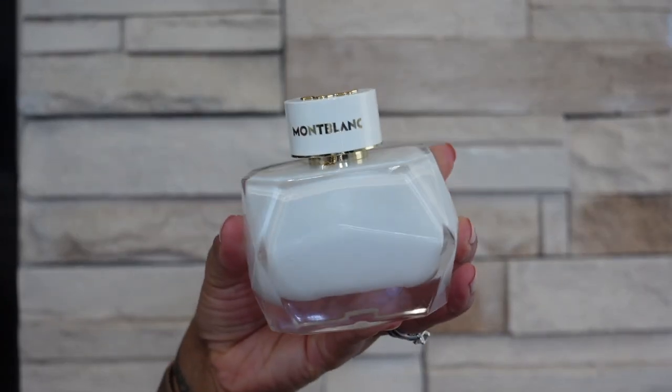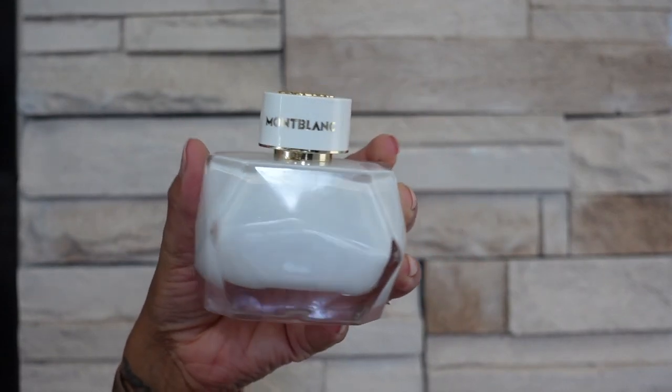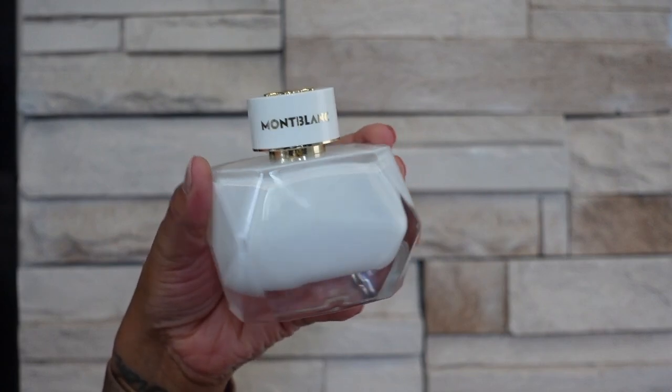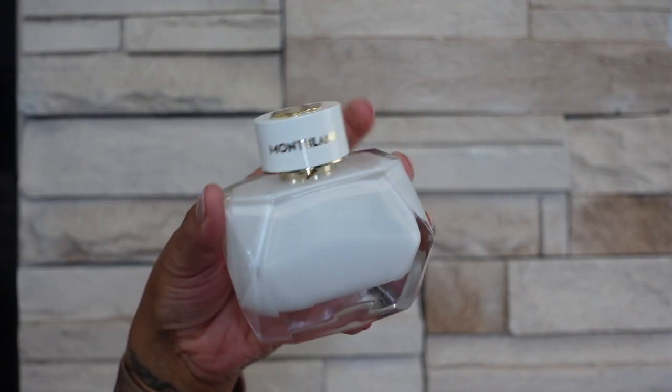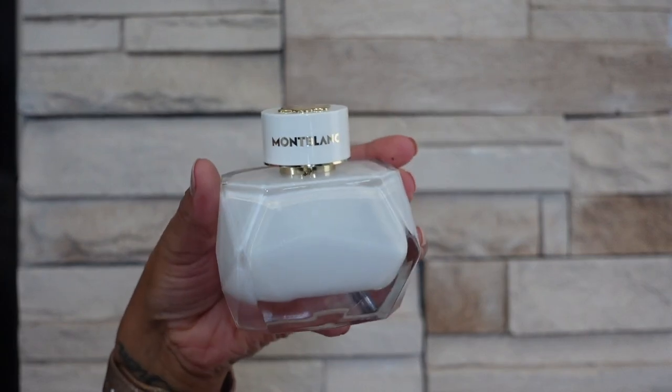Next brand I have is Mont Blanc and I just have one from the brand — this is Mont Blanc Signature. This is kind of a creamy orange or tangerine smelling scent that's also quite musky, very refreshing but also kind of very clean and also a little bit sweet.